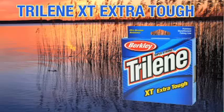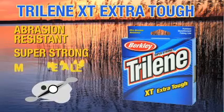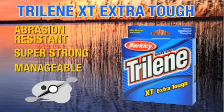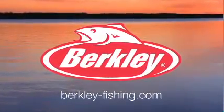The companion to Trilene XL fishing line is Trilene XT. Trilene XT stands for extra tough, and that's exactly what it is. It's extra tough because it's extra abrasion resistant. Designed particularly for bait cast reels and bait cast reel techniques. Anytime that you are in a situation that demands extra abrasion resistance, you need to reach for the blue box Trilene XT.